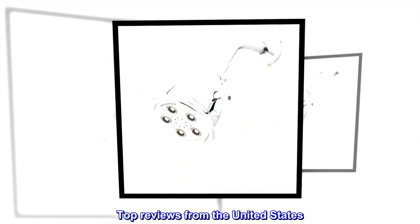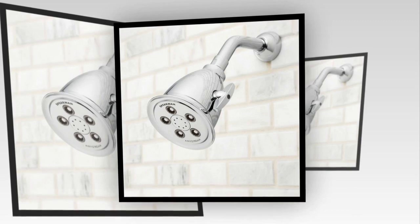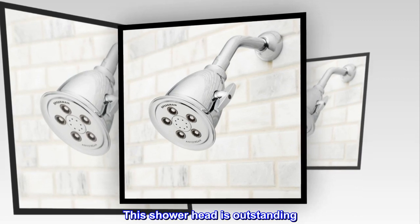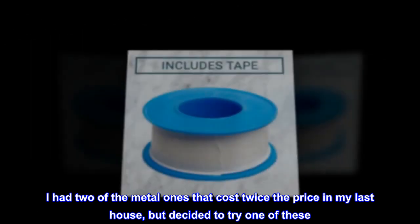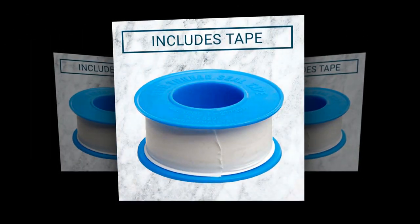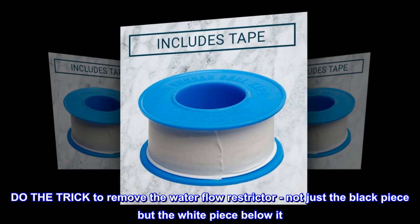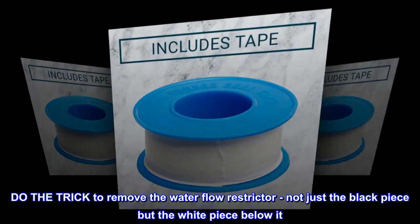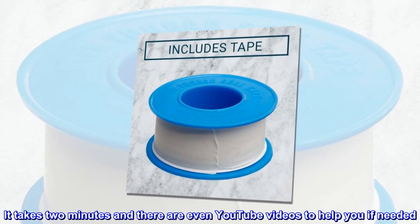Top reviews from the United States. Like showering with a pressure washer. This showerhead is outstanding. I had two of the metal ones that cost twice the price in my last house, but decided to try one of these. Do the trick to remove the water flow restrictor — not just the black piece but the white piece below it. It takes two minutes and there are even YouTube videos to help you if needed.